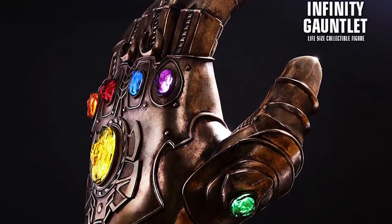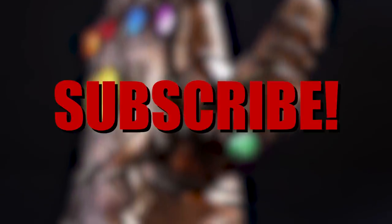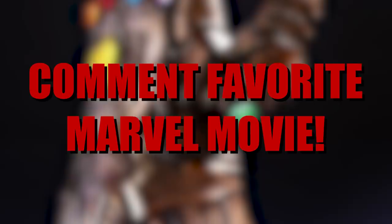We are giving away a third Infinity Gauntlet by the end of the year. If you would like to enter, all you have to do is like this video, subscribe, turn on notifications, and let me know in the comments what your favorite Marvel movie is.